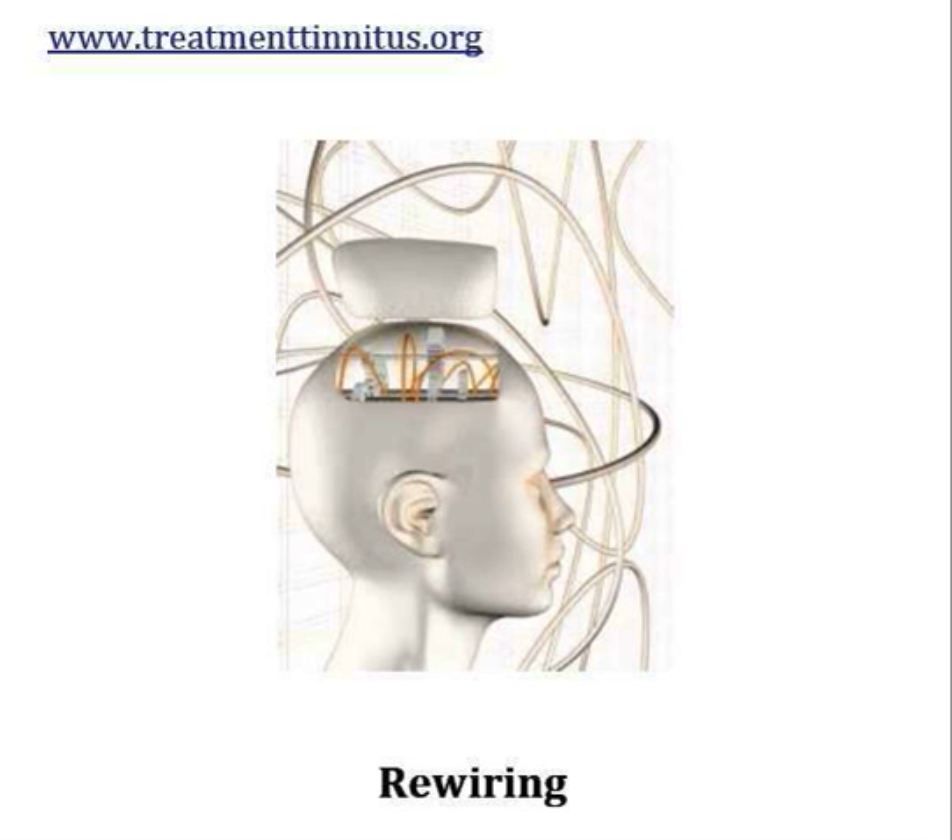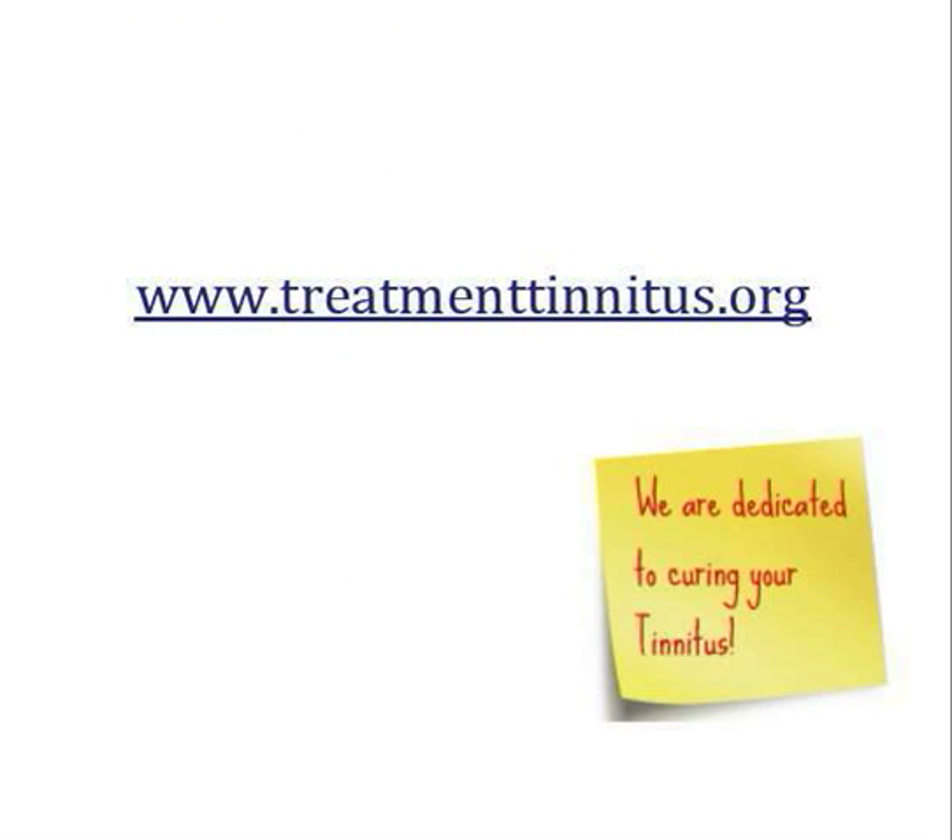So if you are suffering from tinnitus, this treatment is absolutely great and it really does work. I've put all this information on our website, www.treatmenttinnitus.org — there's also a link near the video so you can follow it directly to the information I've spoken about and have a look at our recommendation of the best treatment available at the moment.